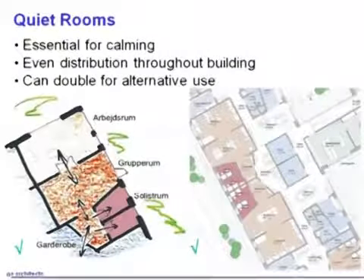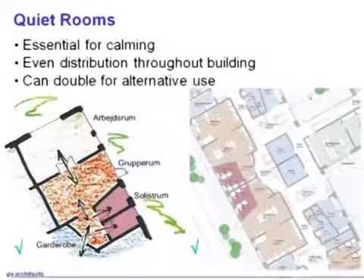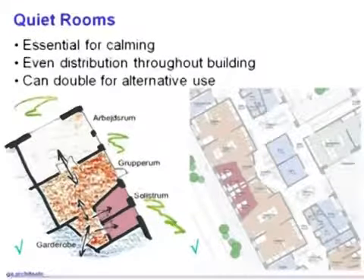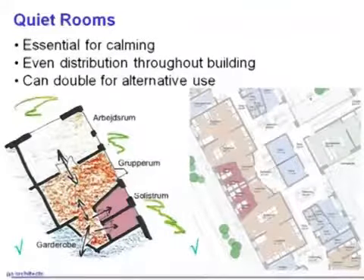Quiet rooms. What you see on the screen there, the right-hand plan, is actually an extract from a school on which we've been advising as a client design advisor. I just want to show you that the quiet rooms there, which appear in that sketch as well, are multifunctional. They're partly where you can take a child who's having certain problems and maybe having a tantrum or displaying challenging behavior — you can take them in there to calm them down. But you can also use it as a room to take a young person who's having difficulty with their work and needs a one-to-one space to communicate closely with their teacher.